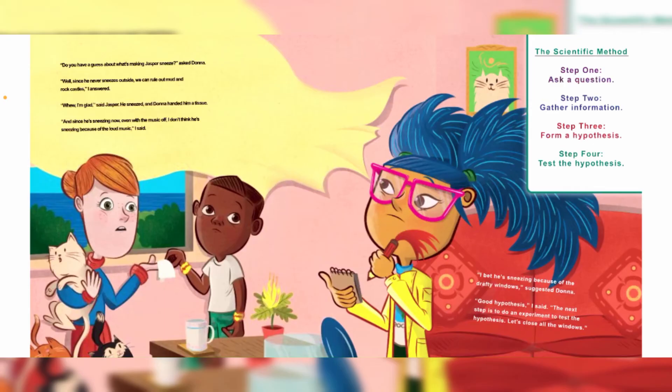"Do you have a guess about what's making Jasper sneeze?" asked Dama. "Well, since he never sneezes outside, we can rule out mud and rock castles," I answered. "I'm glad," said Jasper. He sneezed and Dama handed him a tissue. "And since he's sneezing now even with the music off, I don't think it's the loud music," I said. "I bet he's sneezing because of the drafty windows," suggested Dama. "Good hypothesis," I said. "The next step is to do an experiment to test the hypothesis — let's close all the windows."